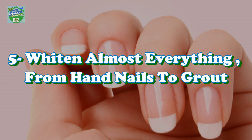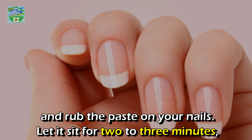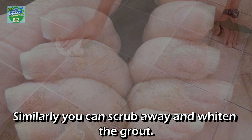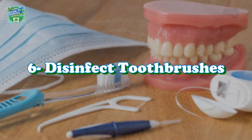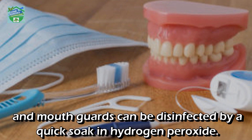Whiten almost everything from nails to grout: combine one part hydrogen peroxide with two parts baking soda and rub the paste on your nails. Let it sit for two to three minutes, then rinse away — gorgeous white nails. Similarly, you can scrub away and whiten the grout.